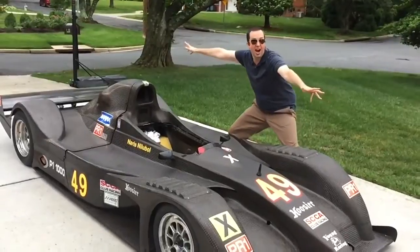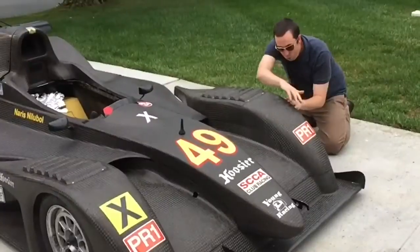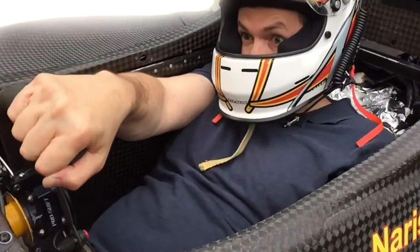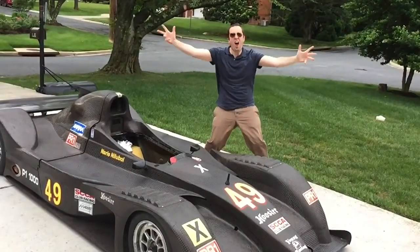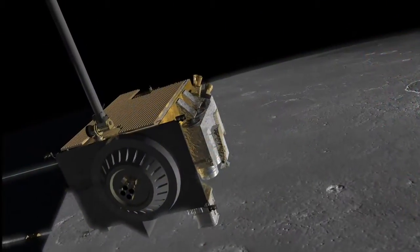Well, first imagine a souped-up race car. Picture revving up that engine, wind flowing over its streamlined body, turning the wheel around sharp hairpin turns. Got that image? Great. It's nothing like that. Now picture playing an arcade game, using your controls to fly a spacecraft around at crazy warp speeds. Yeah, it's nothing like that either.